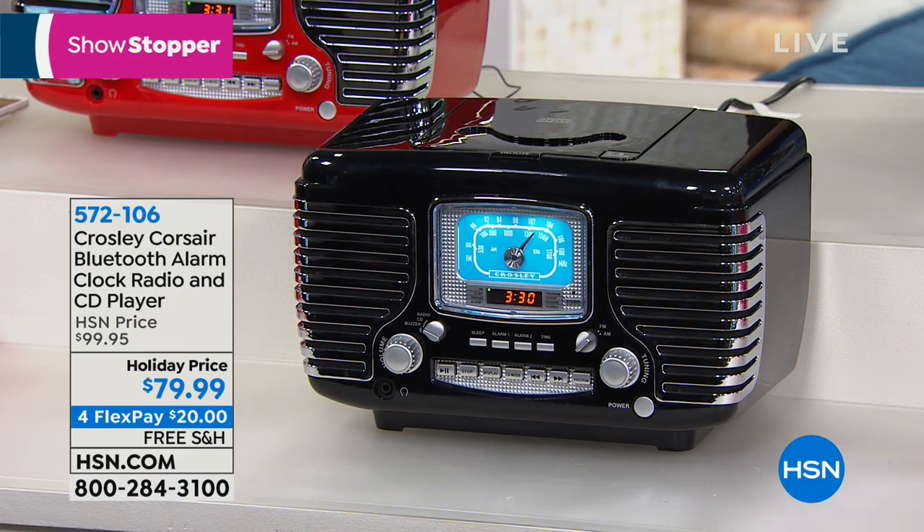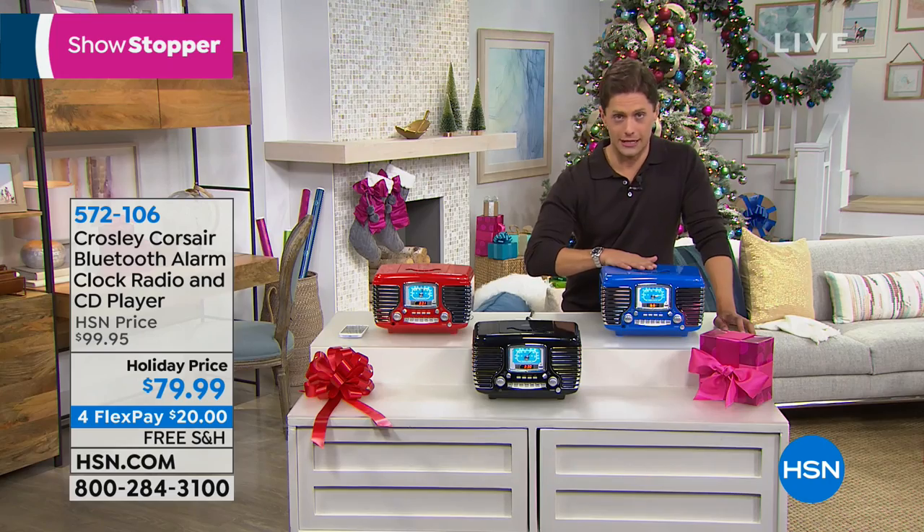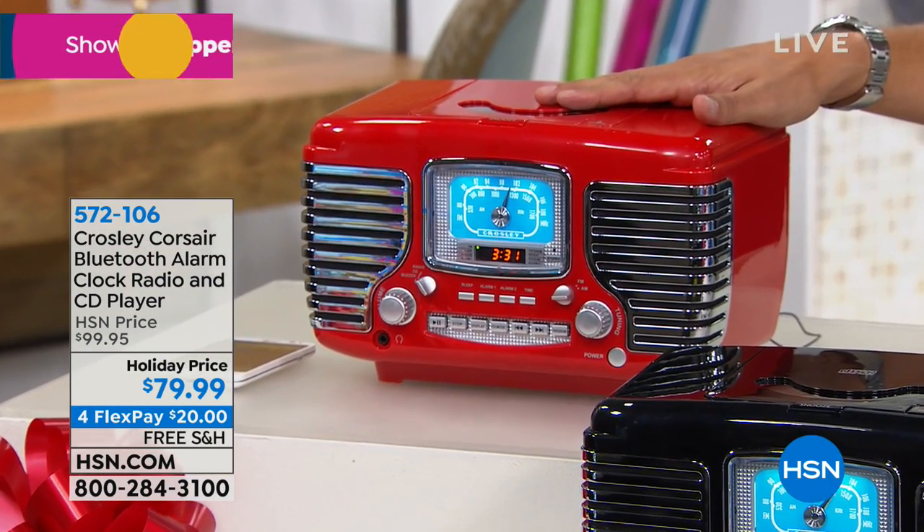It's available in black, available in blue for the first time this year, and available in our gorgeous holiday Christmas red.